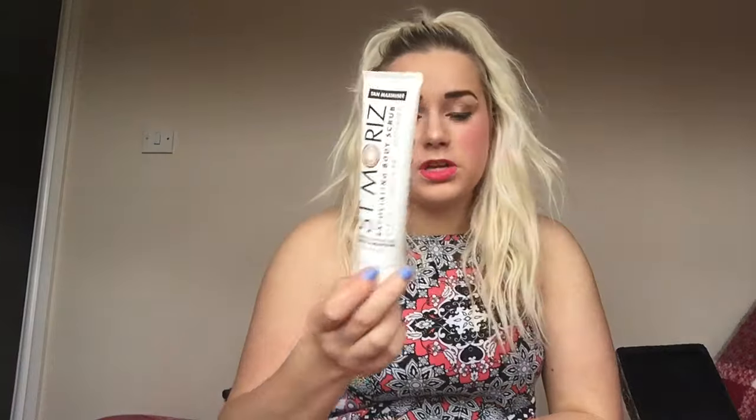The Bondi Sands tan is fifteen pounds, currently on sale for thirteen fifty in Boots. It smells of coconut, you don't get any nasty fake tan smell, no patching - it applies flawlessly. With the Saint Moritz it's a good price and does apply well and give you a nice tan, but it can go a bit patchy when coming off, or if you apply another layer it can go a bit peely - sometimes it can give you a green tinge if you put too much on. I prefer paying the money for the more expensive one now.